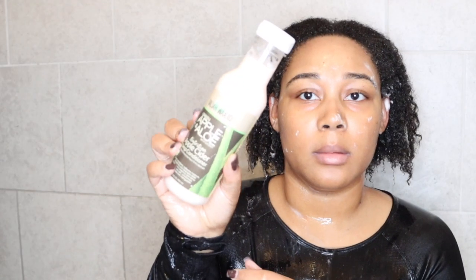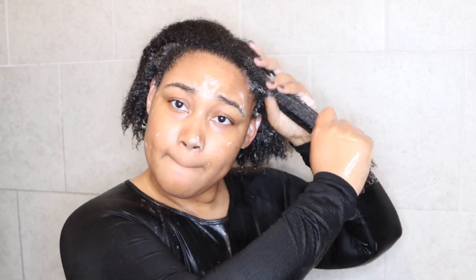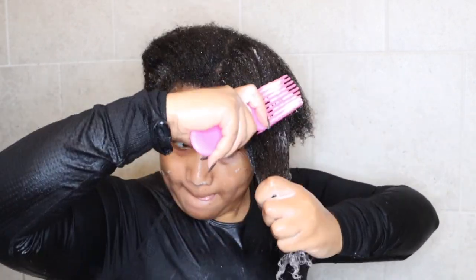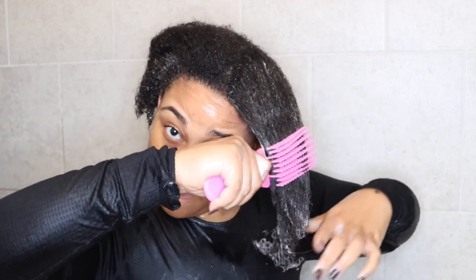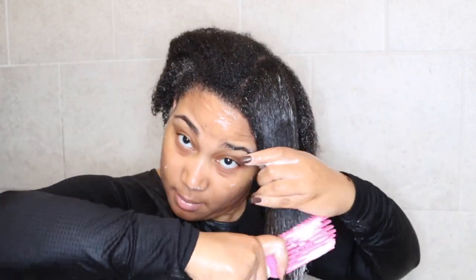Next up is the Apple Cider Deep Conditioner. It says it helps restore hair back to its best pH, deeply conditions, balances moisture, strengthens, and detangles while boosting hair's elasticity and shine. It leaves hair soft, conditioned, moisturized, and manageable, and it's a 12-ounce bottle. This deep conditioner does exactly what it says it's going to do — my hair feels so moisturized at this point.